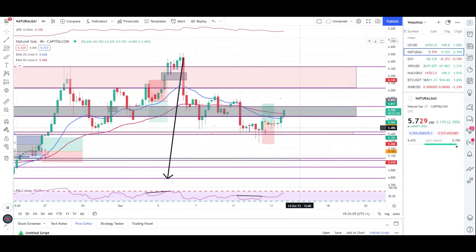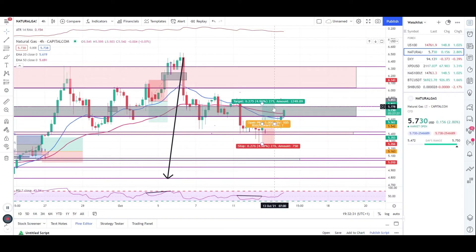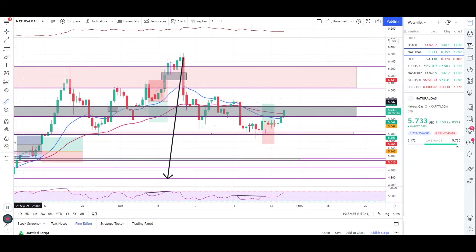We took this trade after waiting — we've been looking at natural gas for a while and waiting for this sort of entry, which I notified you guys about yesterday. And now here you can see the patience paid off — we have now made almost 157 pips in profit.